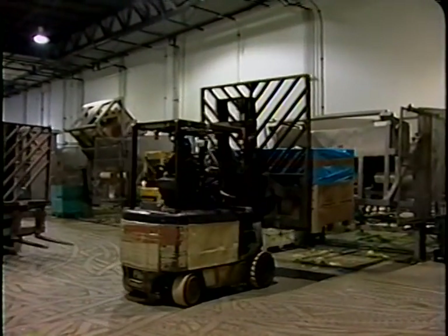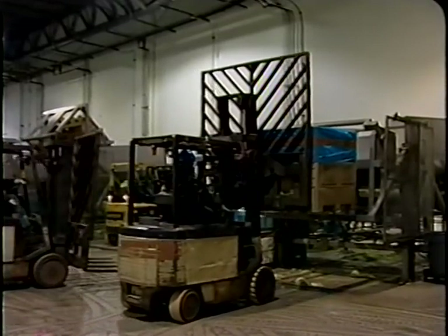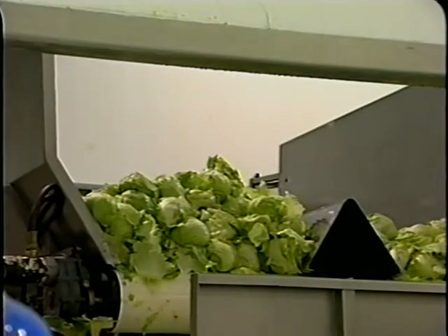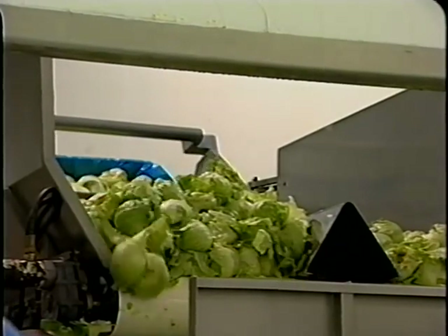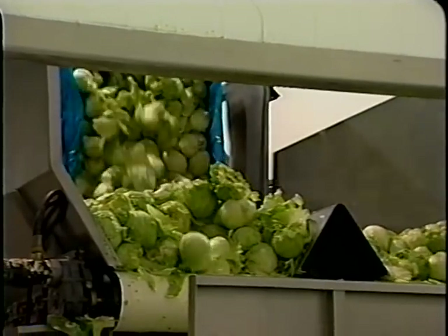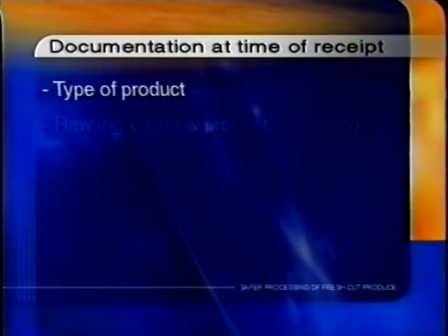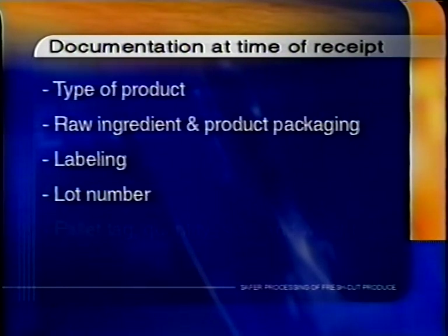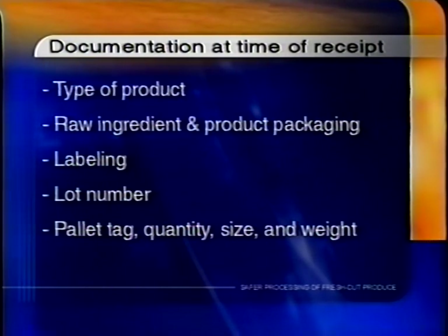In case a traceback is required, processors will need to determine which incoming ingredients are components of which finished product. It is recommended that processors document the following information for traceback purposes at the time of receipt: type of product, raw ingredient and product packaging, labeling, lot number and pallet tag, quantity, size, and weight.